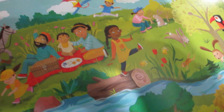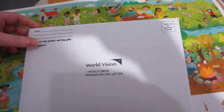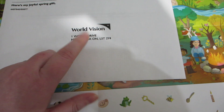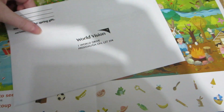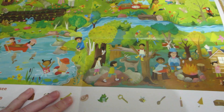They provide you with an envelope to send it in, but you have to provide the stamp. You put your return address and then it goes to the local World Vision office here in Ontario, and then they forward it on to my sponsor child. That's how their mailings work.